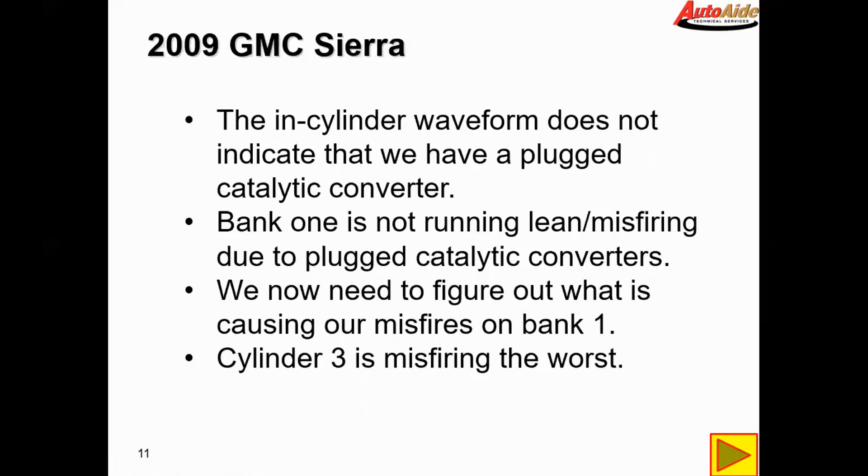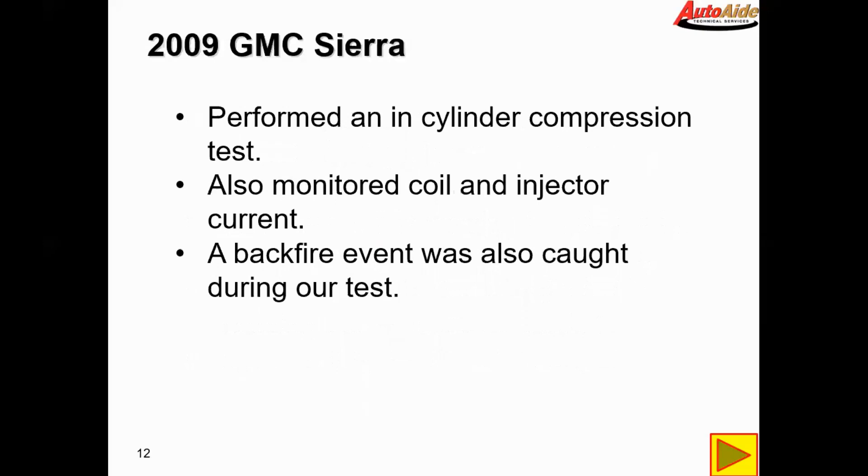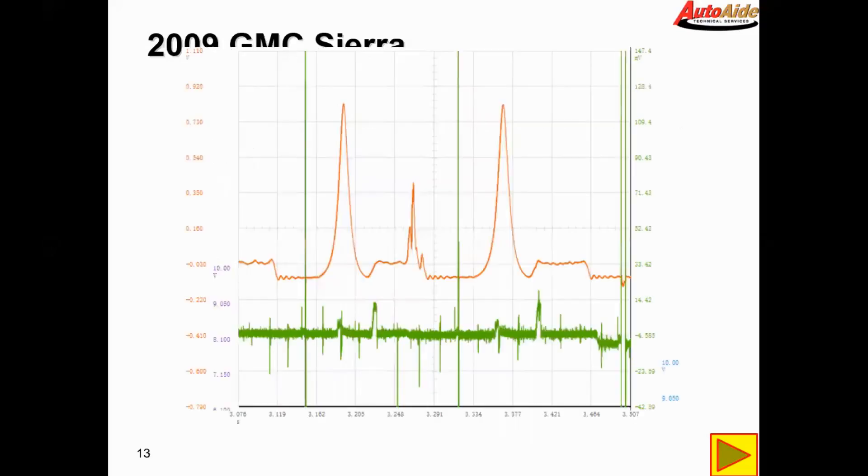Cylinder three is misfiring the worst, so let's focus on that cylinder and follow it. We performed an in-cylinder compression test while monitoring coil and injector current on number three. On the next screen a backfire event was also caught during our test. Here we have the backfire event — the exhaust stroke, compression, power stroke, exhaust and intake stroke — and right here you can see it's building quite a bit of pressure due to that backfire.